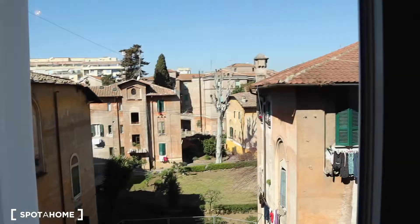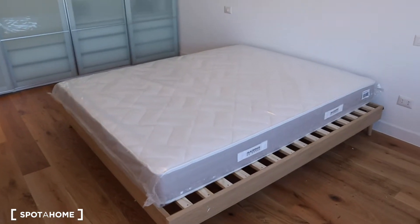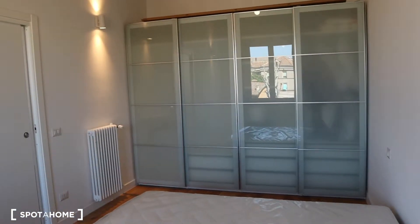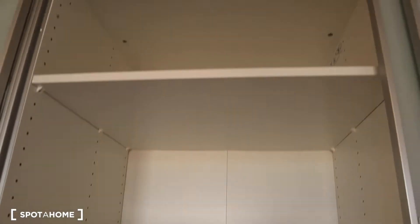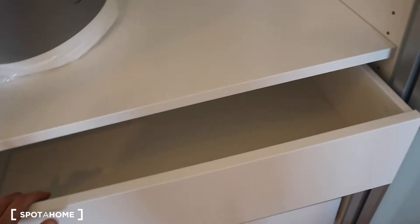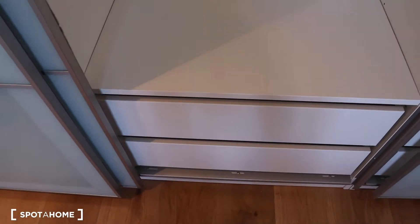And here we have bedroom number two, which is the biggest one. We have the same brand new mattress and same double bed as the other bedroom. Right in front of us, we have this huge wardrobe. Let's check the inside — here you have all the shelves, a chest drawer, and here is where you can hang your clothes. You have another chest drawer right there.